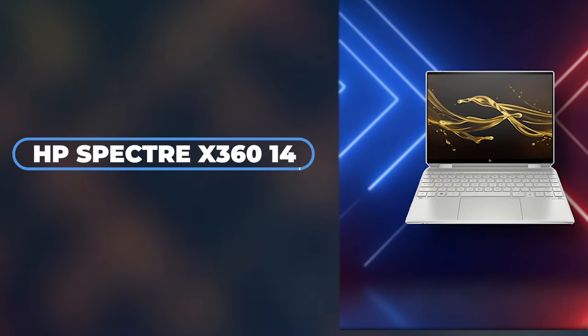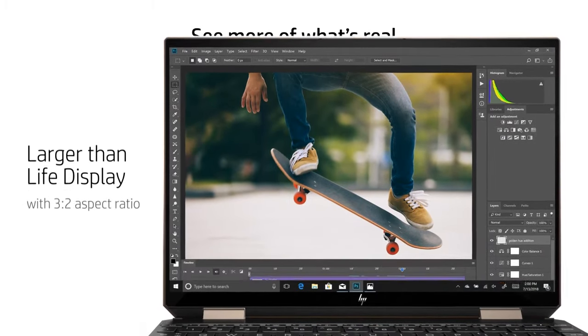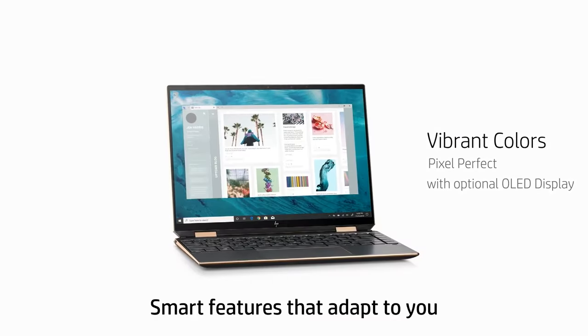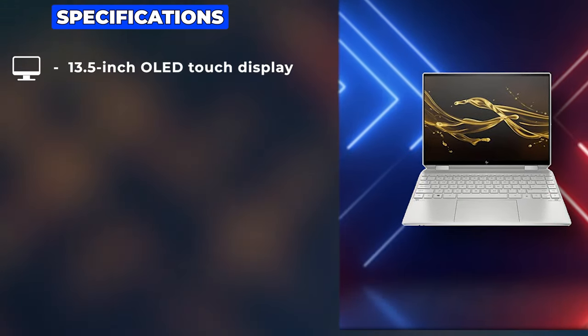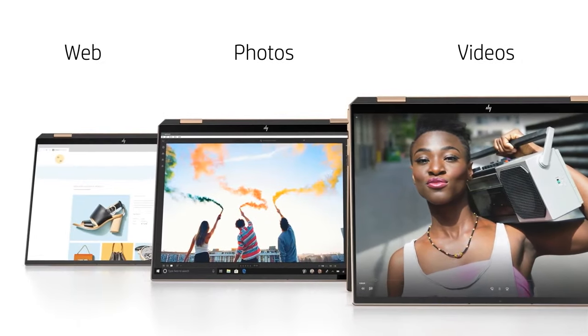Next is the HP Spectre X360 14. Diving deeper into the realm of 2-in-1 laptops, the HP Spectre X360 14 emerges as a formidable competitor, especially for those who appreciate a combination of luxury design and top-tier functionality. This model boasts a 13.5-inch OLED touch display, offering vivid colors and deep blacks that make any visual content come to life, especially beneficial for graphic designers and video editors.